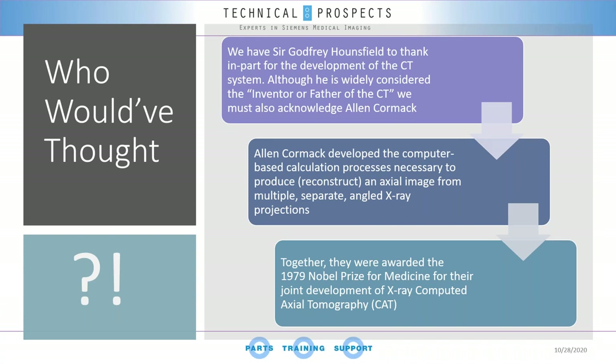When we speak about CT and the idea of slicing the human body through images — allowing us to look inside without invasive surgery — we must honor two individuals who helped us get there: Sir Godfrey Hounsfield, the father of CT, and Alan Cormack, the father of imaging computation. Together, they were awarded the 1979 Nobel Prize for Medicine for the joint development of X-ray computed axial tomography — the first time in this presentation we actually mention the word 'CAT': computed axial tomography.